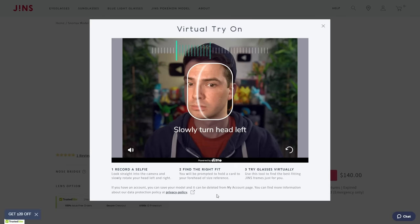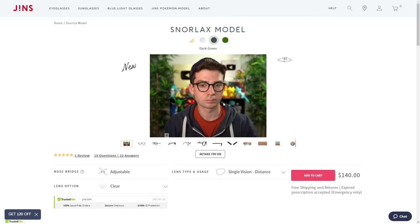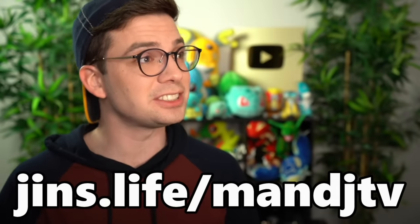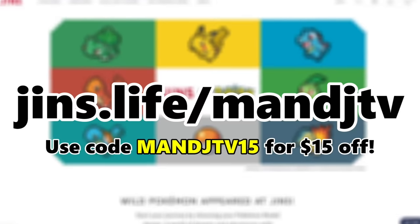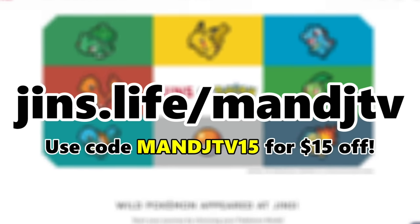I do enjoy Pokemon — stealing them, specifically — but I'm still not sure about this. After all, I won't be able to try on the glasses ahead of time. But you can! With their virtual try-on feature, you can easily see how the frames will look on you from the comfort of your own hideout. Oh, well, that's brilliant. I can't wait to start my own glasses journey, just like starting a Pokemon journey. You can do just that by heading to gins.life/mnjtv, linked in the description below, and you can use code mnjtv15 for $15 off.